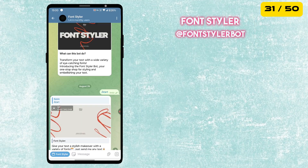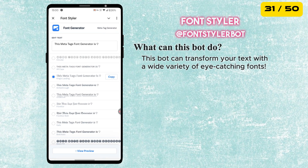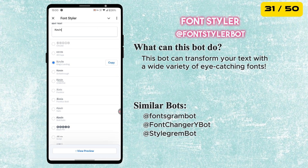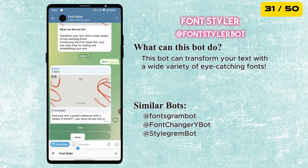The next bot in our list is called Font Styler. This bot can transform your text with a wide variety of eye-catching fonts. Just open the mini app, type your text, and it will instantly show you different font styles. Copy the one you like and send it anywhere to stand out in chats.